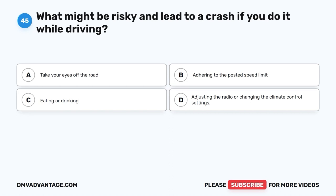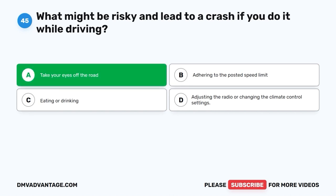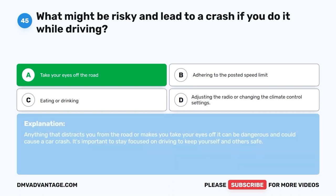Question 45: What might be risky and lead to a crash if you do it while driving? A. Take your eyes off the road. B. Adhering to the posted speed limit. C. Eating or drinking. D. Adjusting the radio or changing the climate control settings. The correct answer is A, take your eyes off the road. Anything that distracts you from the road or makes you take your eyes off it can be dangerous and could cause a car crash. It's important to stay focused on driving to keep yourself and others safe.